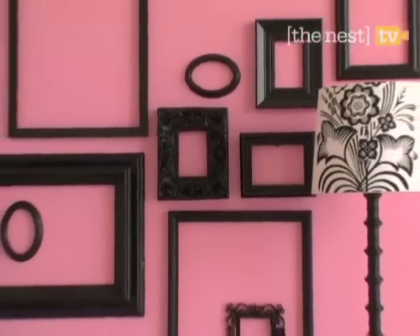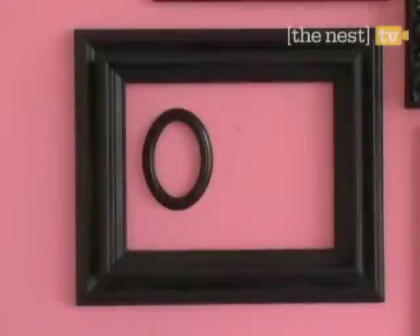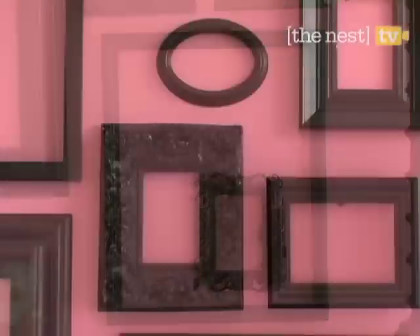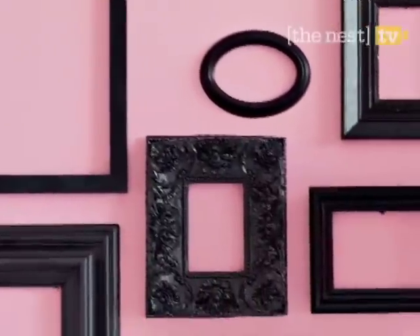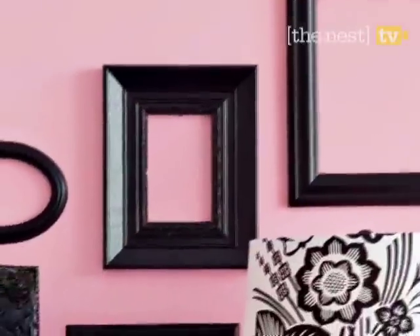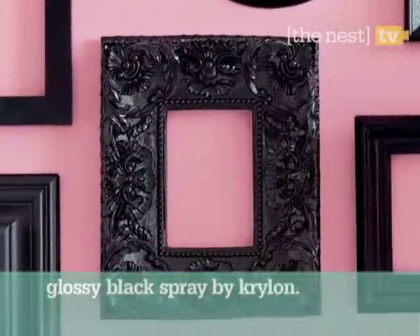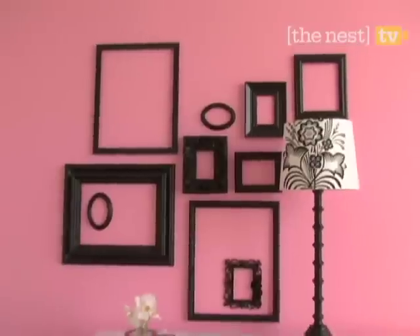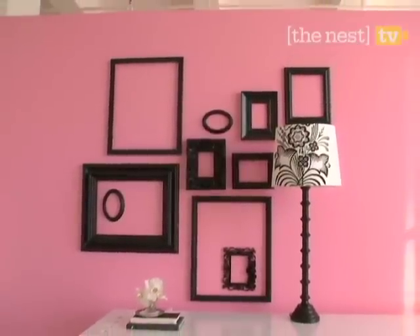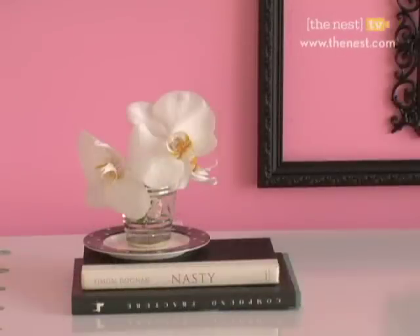Give your mismatched frames a makeover and turn them into their own picture. They're a great alternative to hanging a mirror or a piece of art. When choosing frames, if they are not the same color, make them the same — we spray painted all of ours with a rich black paint. It really pops against the pink wall. Be sure to have fun with different textures and shapes. Mix circles and squares and play around with layering. For a modern edge, we use black and white accents to complete this look.